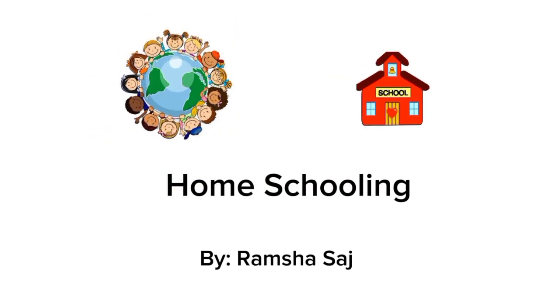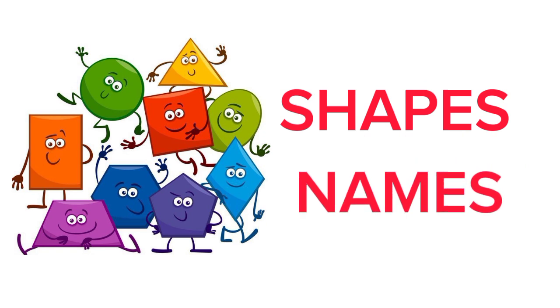Homeschooling by Ramshya Satchad. Will you like us to learn shapes' names today?